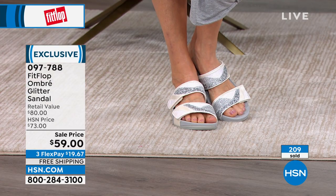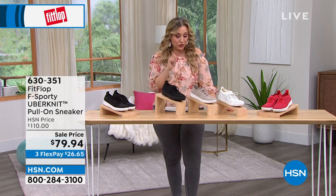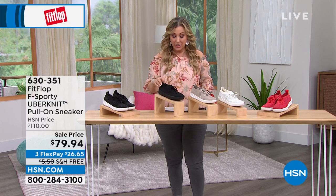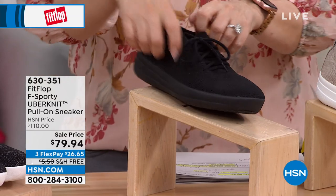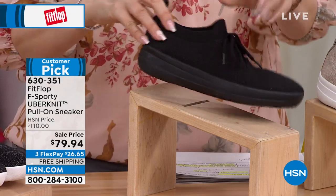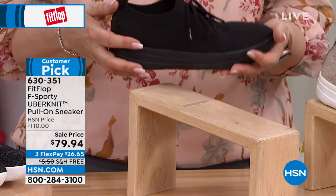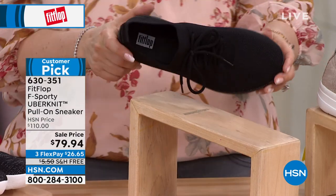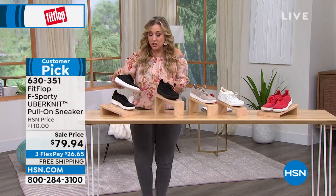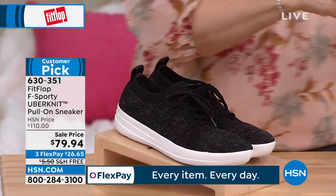Continuing on to the sporty pull-on sneaker — this style is the first FitFlop I personally ever owned, along with the ballet flat we started the hour with. I will personally tell you it is super comfortable. You see the laces? I've never touched them — it stretches out and you slide in and slide out. These were $110 when I got mine; today they are $79.94. They are light as a feather.